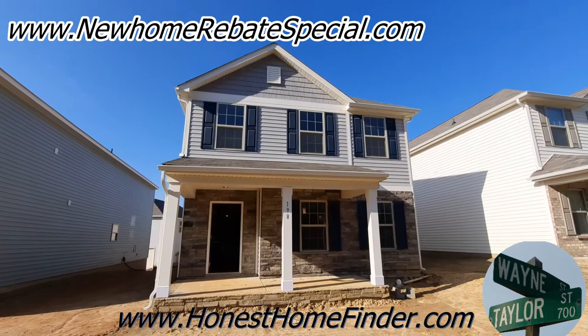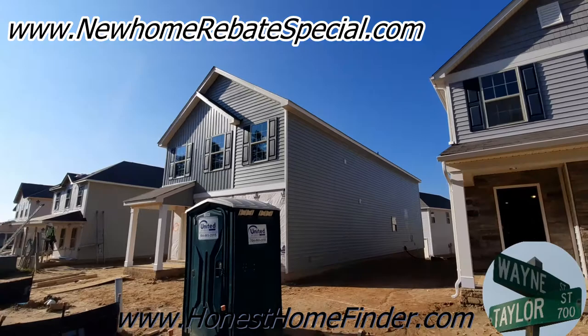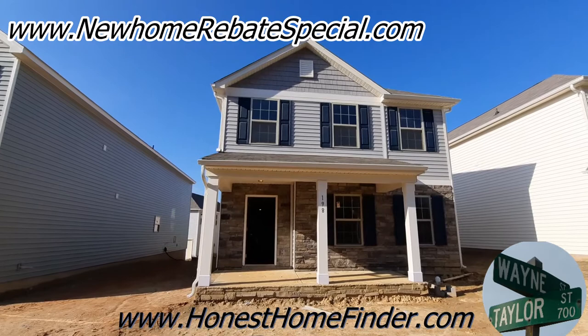Hey folks, Wayne Taylor, Honest Home Finder, back again at Ebenezer Village in Rock Hill, South Carolina with Century Communities. Going to check out the Kindle today. The last time I was here I didn't have — they call them alley garages — so the garages are going to be at the back of the home and I just didn't have an opportunity to make a video of them, coming back out here today. Beautiful winter afternoon in January of 2020. This is one of my first videos back, so might be a little rusty, but I do have a brand new phone.